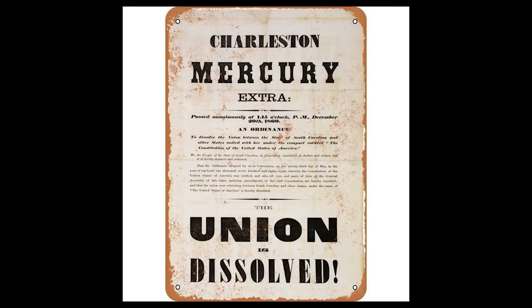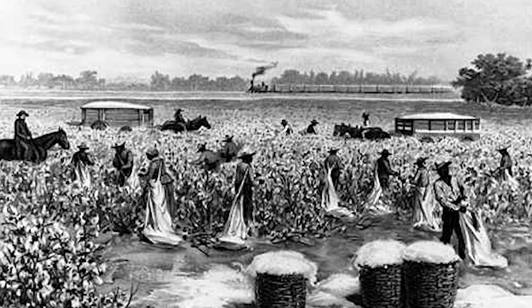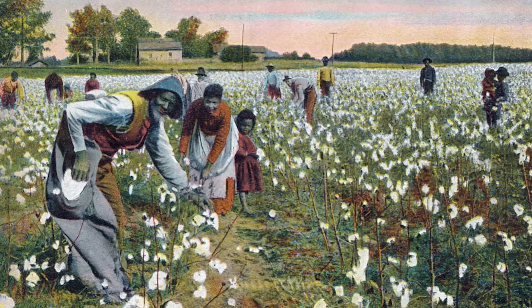Hammond died on November 13, 1864, just two days before his 57th birthday, at what is now Red Cliff Plantation State Historic Site in Beach Island, South Carolina. A Democrat, he was perhaps best known during his lifetime as an outspoken defender of slavery and states' rights. He popularized the phrase 'cotton is king' in his March 4, 1858 speech to the U.S. Senate, saying: 'In all social systems there must be a class to do the menial duties, to perform the drudgery of life — it constitutes the very mudsill of society.' He went on to utter the often-repeated words: 'You dare not make war on cotton. No power on earth dares make war upon it. Cotton is king.'